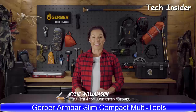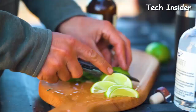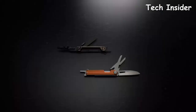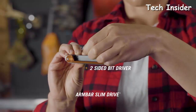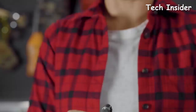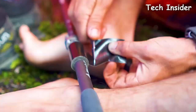From Gerber, these are the Armbar Slims. They cut the bulk and deliver only the tools you need in an ultra-compact footprint, available in two variations: Cut and Drive. The Armbar Slim Drive delivers a two-inch extension bit driver to get those hard-to-reach spots, plus a full plain-edge blade accessible with one hand. The Armbar Slim Cut has a two-and-a-half inch plain-edge blade ready for full-size tasks, and easily accessible scissors for snips, cuts, and everything in between.